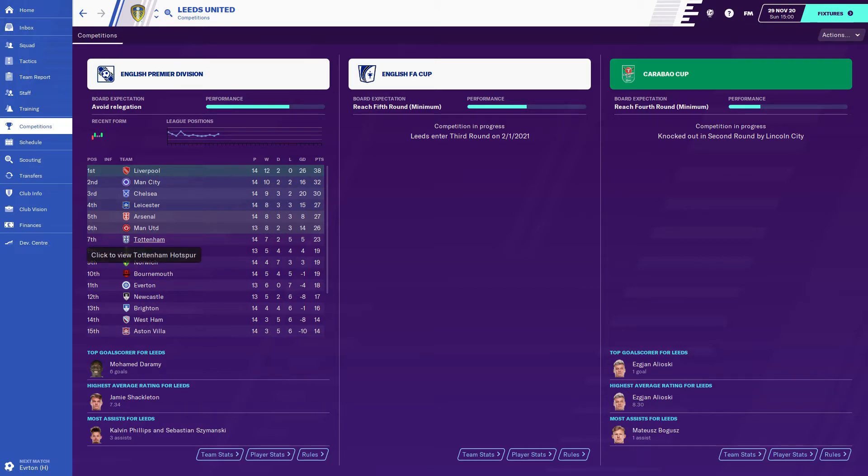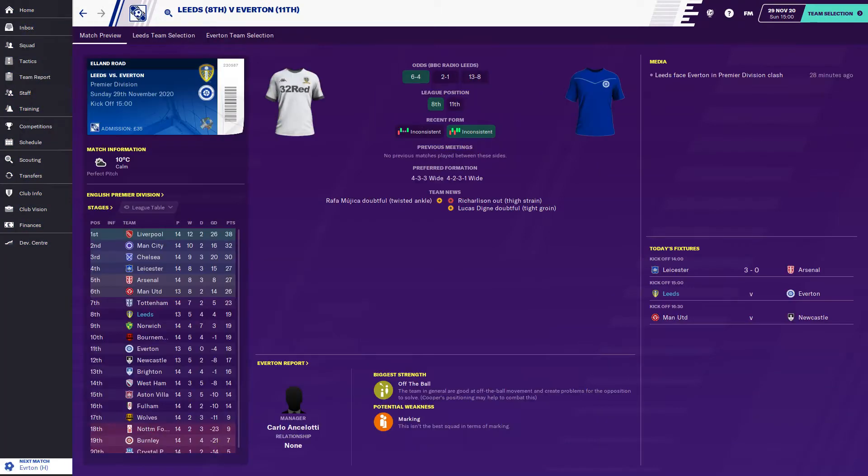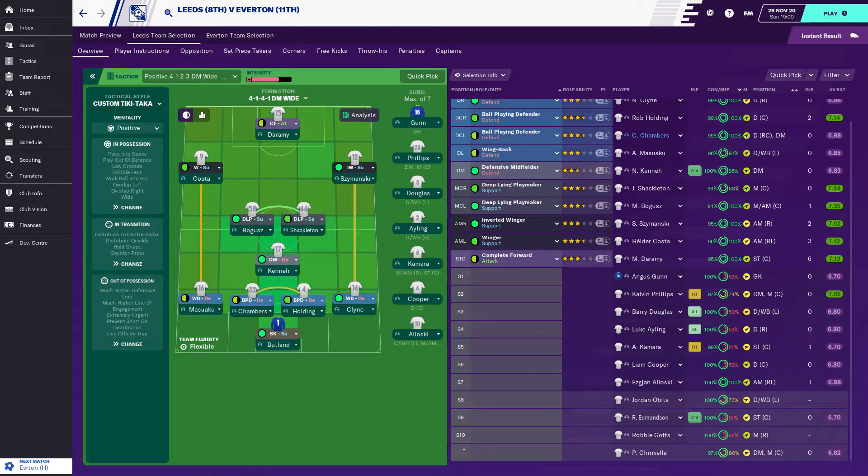There's a 4-point gap between us and Spurs, but we're doing very well. We are 10 points off the relegation zone. We're going to start today's episode with a game against Everton.